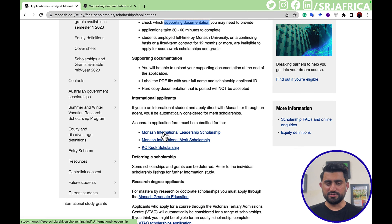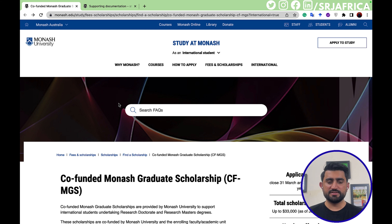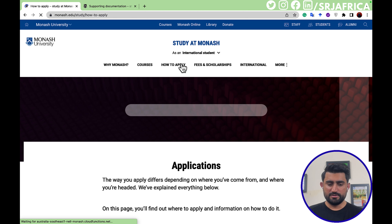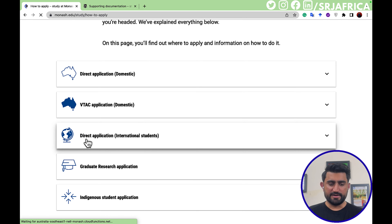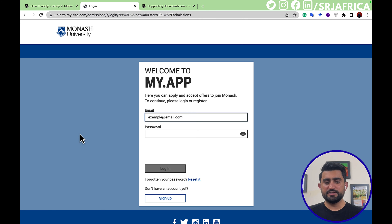For international students there are different scholarship categories offered by Monash University, including the Monash International Leadership Scholarship and the Monash Graduate Education program. To apply, click on 'How to Apply,' then select 'Direct Application — International Students' and click the apply button. It will open a new portal where you create an account, fill out your personal details, upload all required documents, and submit your application.